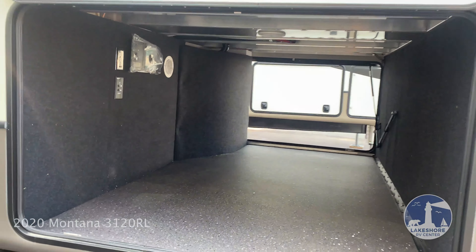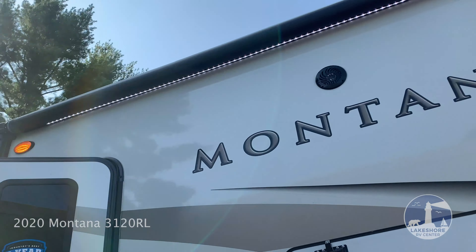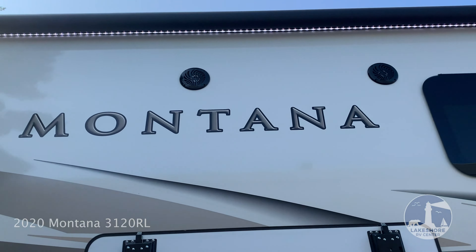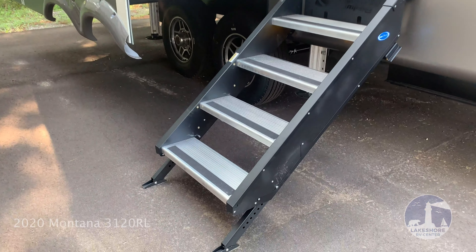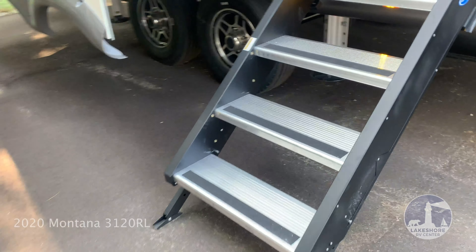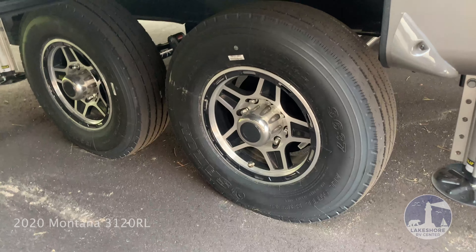Large pass-through storage. Electric awning with LED strip underneath. Outside speakers. Aluminum low-ride steps. G-rated tires with a six-year warranty.